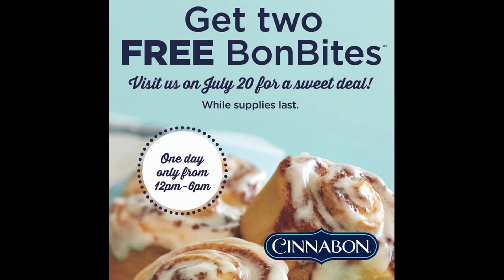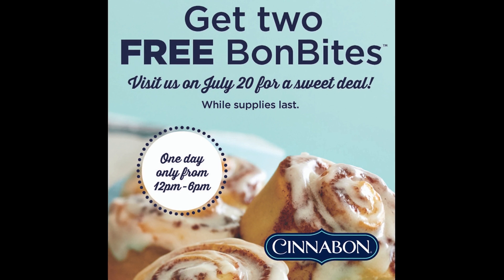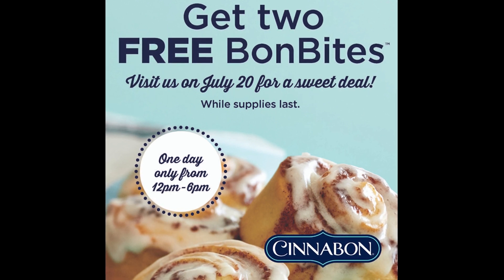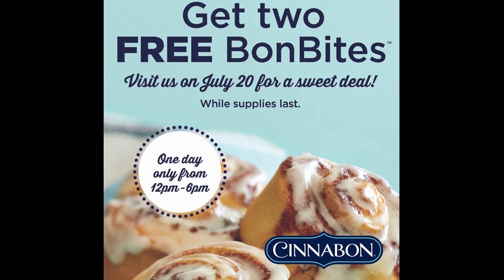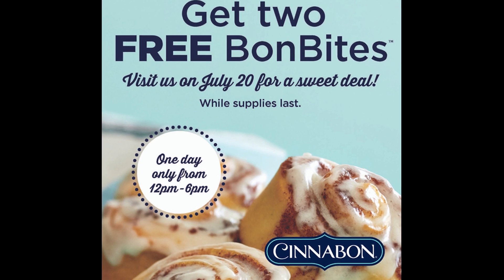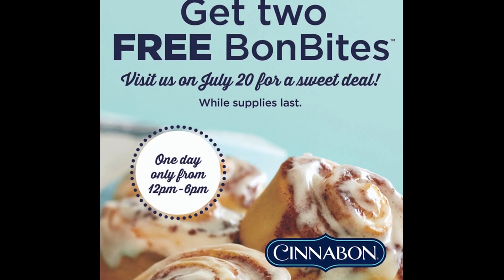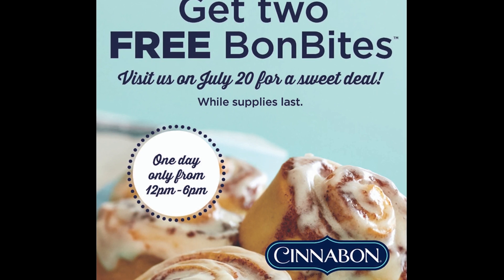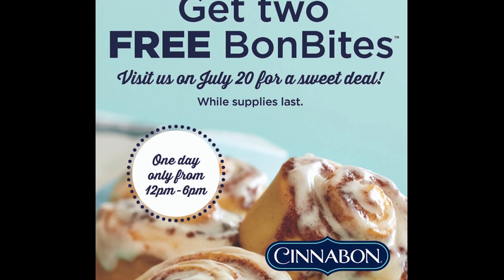Today on July 20th you can actually get two free Bon Bites at Cinnabon. So if you have a Cinnabon nearby you might want to hurry up and take advantage of this deal. It's only for certain times, so make sure you pay attention to the flyer or call your local location to find out — but most stores are doing it from 12 to 6. Go ahead and take your family and get your free Bon Bites.